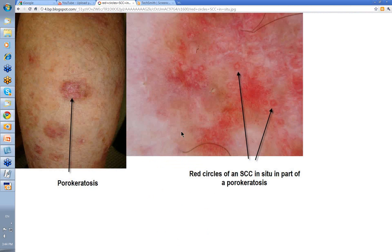How else can SCC in situ present? These are porokeratosis — a curious inherited autosomal dominant disorder with a coronoid lamella, a rampart-style thickening of keratin around the outside. Sometimes they can develop SCC in the middle of them, and sometimes the SCC in situ will present as red circles like this. Sometimes SCC in situ on the face will present as white circles — Cliff Rosendahl pointed this out to me. Red circles as a feature of SCC in situ, and white circles, can also be seen in solar keratosis.